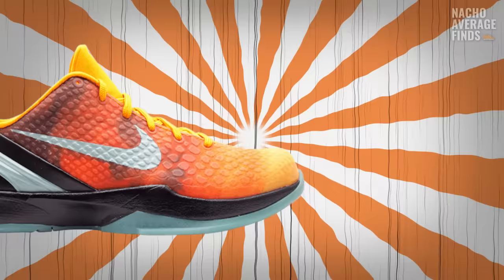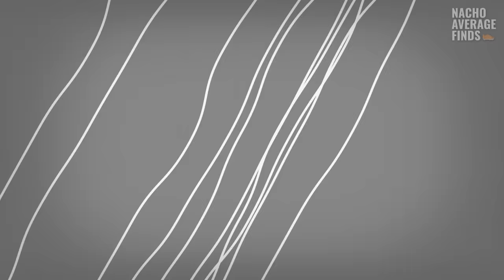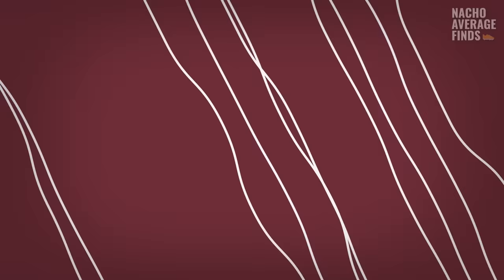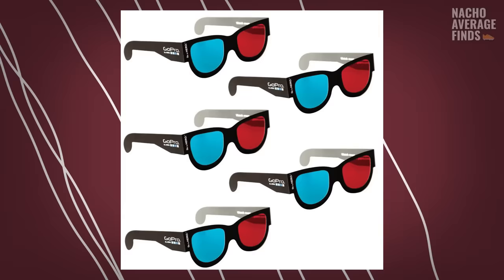The Kobe 6 has the best colorways of all the Kobe models, and it's not even close. Obviously the Grinches are number one, but the Chaos colorway would return on the 6. There was a pair inspired by Orange County with really cool red and orange hues, the Kobe 6 All-Stars, the Ka-Yous, the Kobe 6 China, and one of the coolest colorways was the Kobe 6 3D — inspired by old Hollywood 3D effects, even coming with a gimmicky pair of 3D glasses.